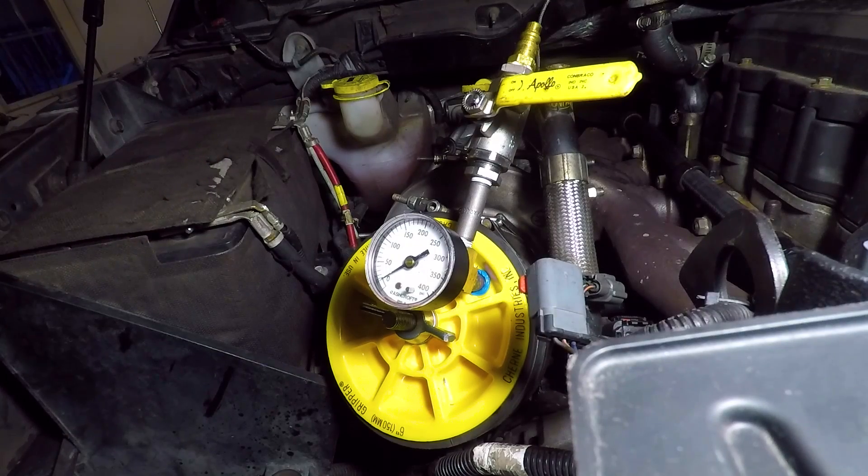I will definitely be standing out of the way when we press it up. Oh god, this could be bad.